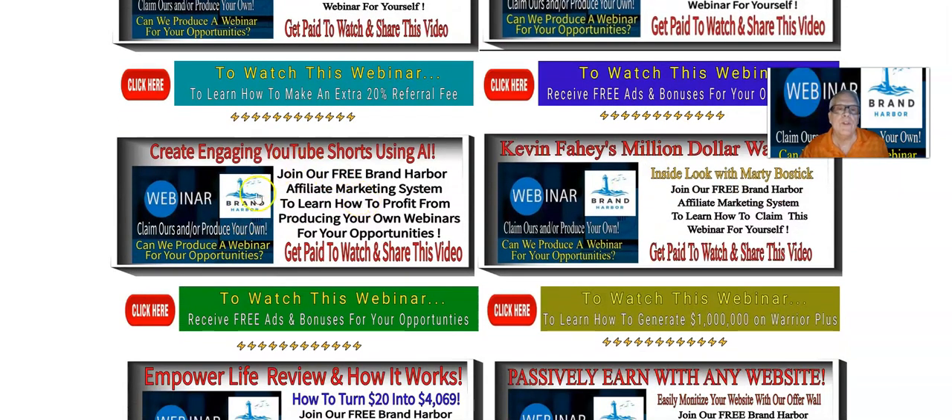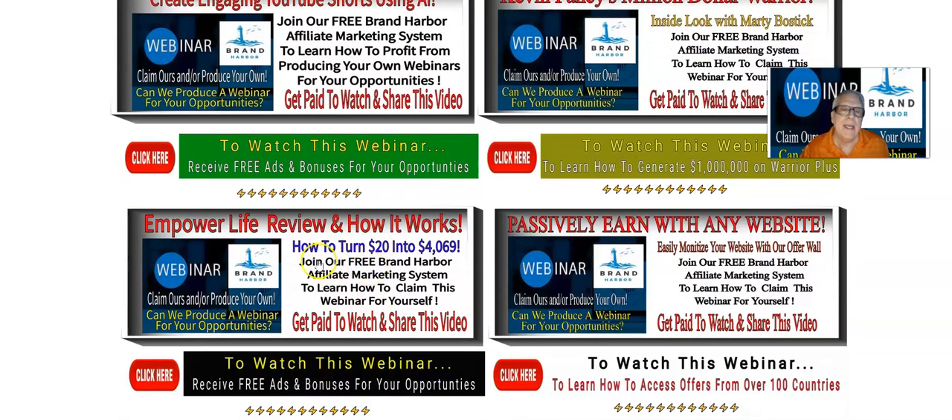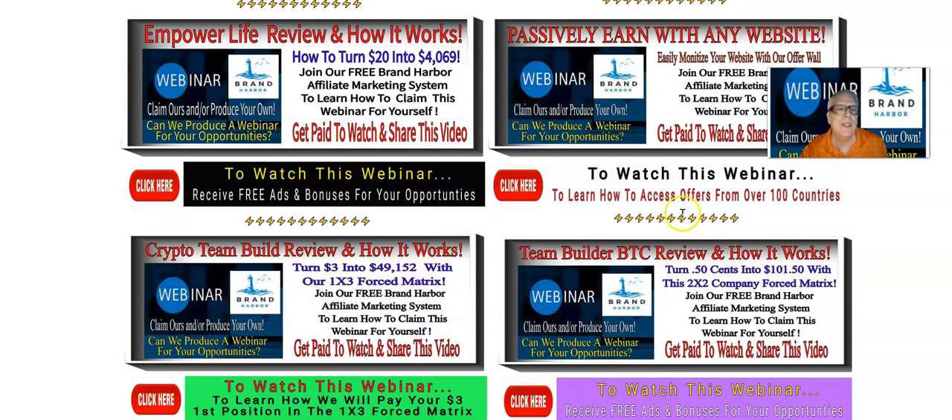Create Engaging YouTube Shorts — this one's ready to go, and this is ours. Kevin Faley's Million Dollar Webinar Lawyer — this is ours. And Power Life — this happens to be a third-party affiliate program. Passively earned with any website — this happens to be ours. Crypto Team Build review — this is ours, where you turn $3 into $49,152, plus the sponsor pays your way in, so they're going to pay the $3 for you. This one over here is a third-party program — turn 50 cents into $101 with this two-by-two company Force Makers.